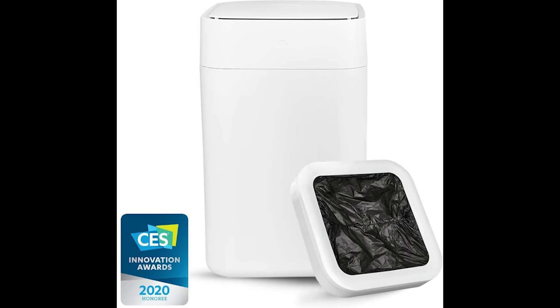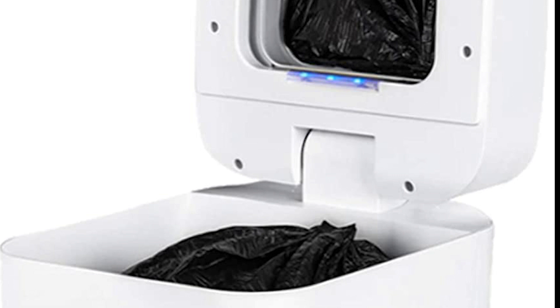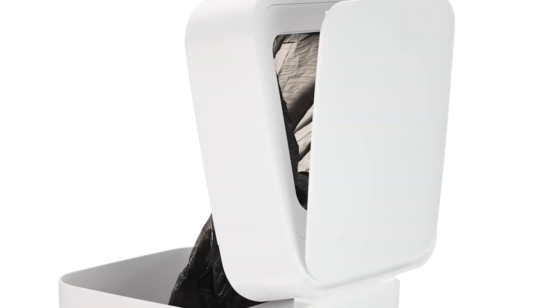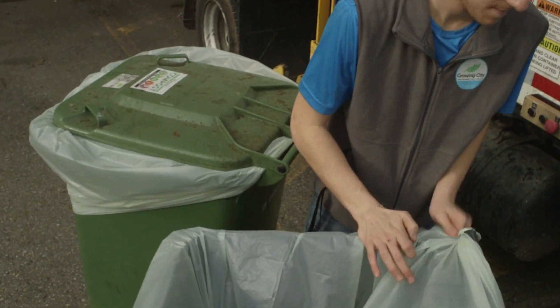Thirdly, we have the self-sealing bin. By pressing the button on the front for three seconds, the smart bin will automatically seal the trash bags inside, thanks to its thermoplastic sealing technology. It also replaces the bags with a new one, so you won't have to worry about anything.